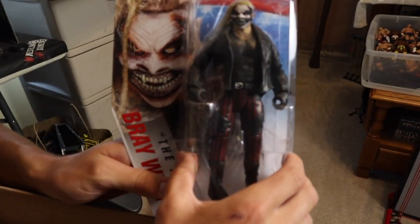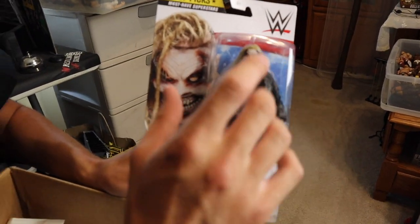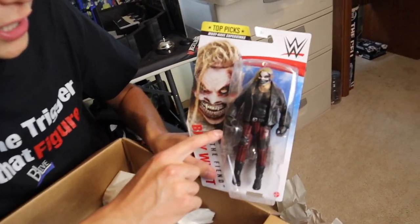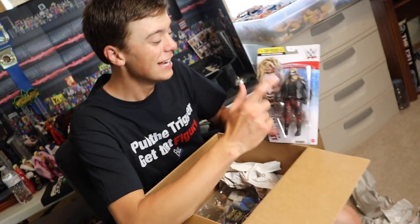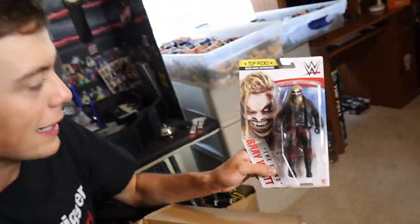We have The Fiend — Bray Wyatt — right here, with a freaking molded-on jacket. He's got the jacket, and the arms are also molded to match the jacket so it looks like a full jacket. That's a sick looking jacket, nice looking head scan, great looking figure overall. That's the Top Picks set.